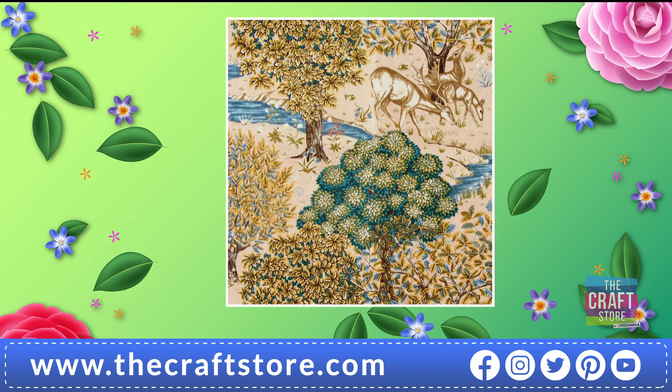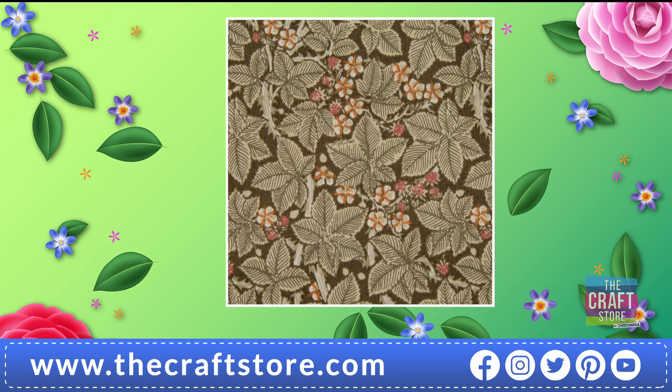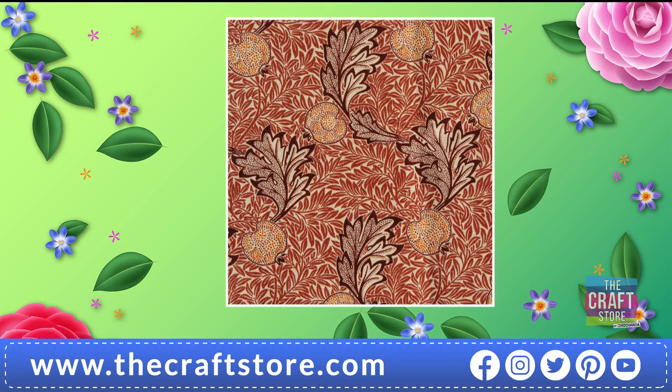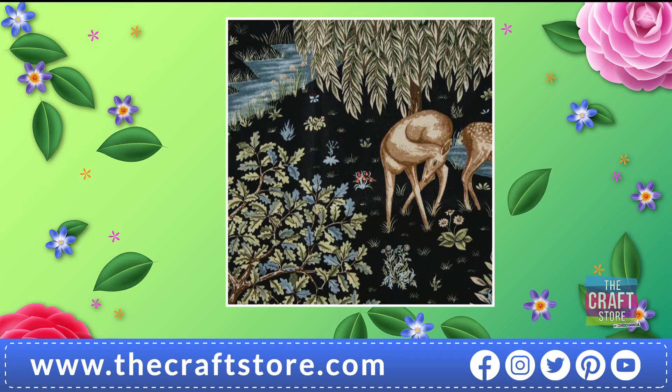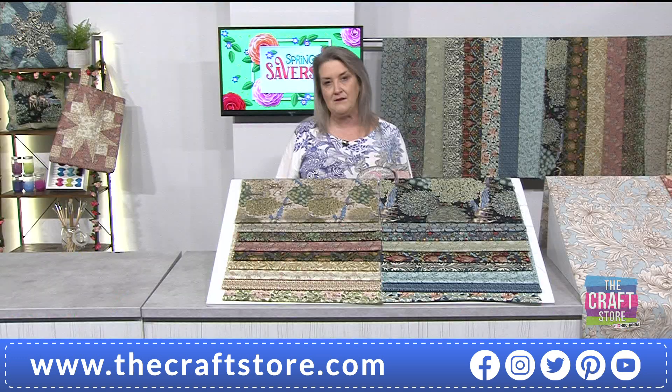For those half-meter fabrics, lots of you are choosing elements for your sashing — and with a fat quarter there's only so far you can go before you have to join it. The fabulous Jasmine Blush — half the stock has gone. They're all absolutely beautiful. The Brook Indigo — half the stock has gone on that one too. That's a popular feature fabric. The Jasmine Aqua is also rapidly approaching half stock.